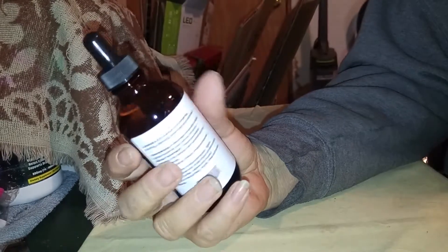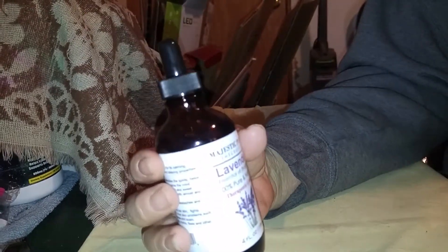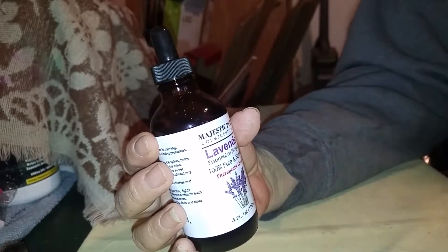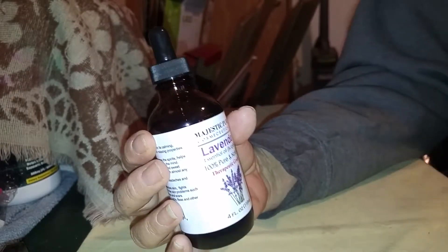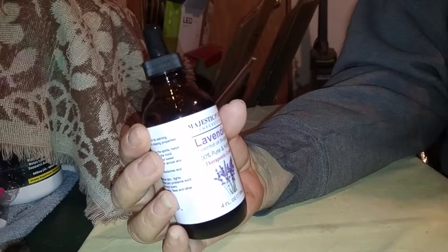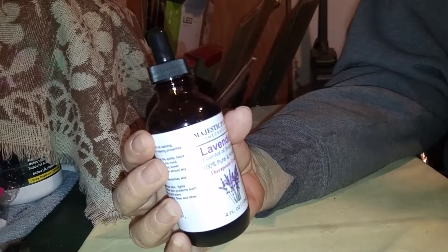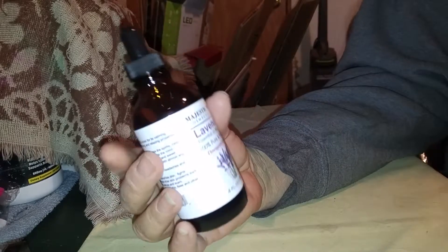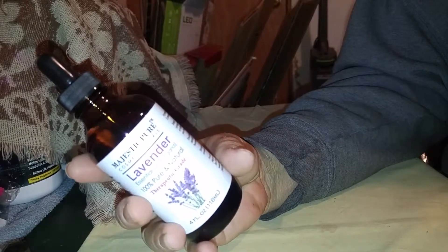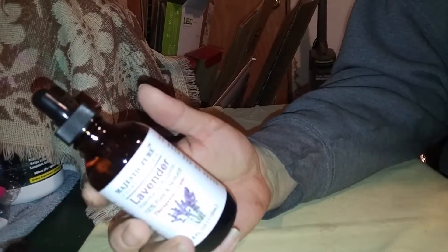This bottle will last a really long time. I love lavender because it goes into so many different things. You can make your own Breathe Right formulas, put it into your bath to relax, put it into your diffuser to relax. It goes into massage oils so that the aroma helps you to relax. There's just so many things you can do with lavender, and you can look it up online because there's always something there.